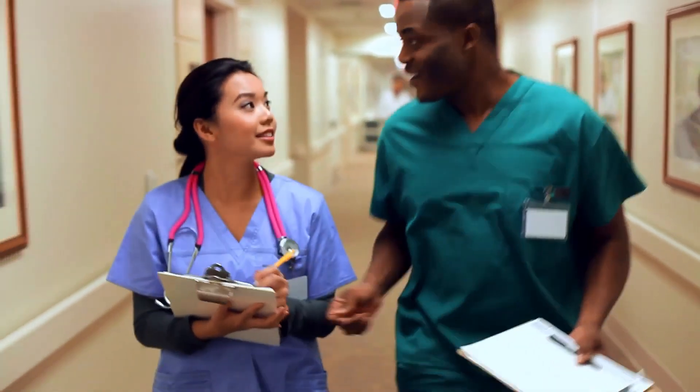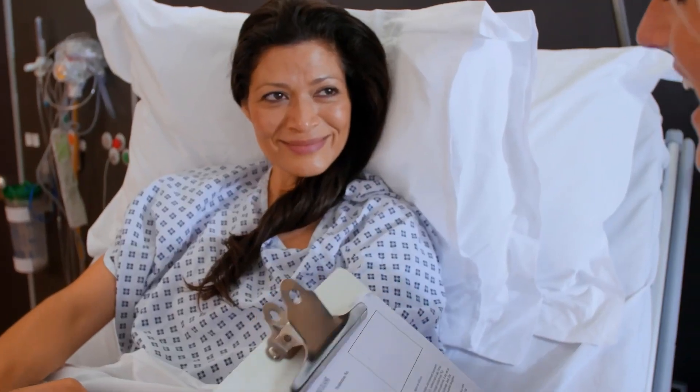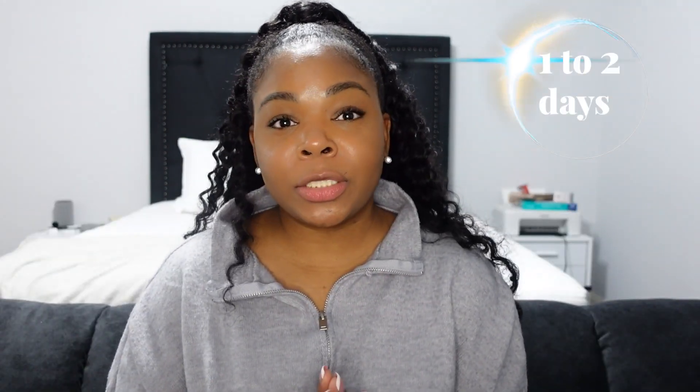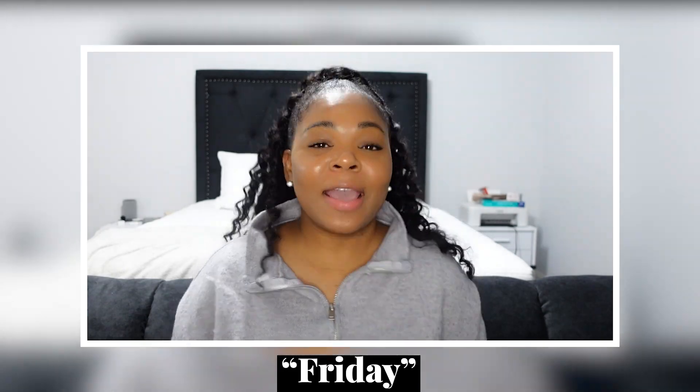Orientation is going to hopefully be a week long. Typically you're going to go through hospital orientation three to four days, and then one to two days on the unit for unit orientation.